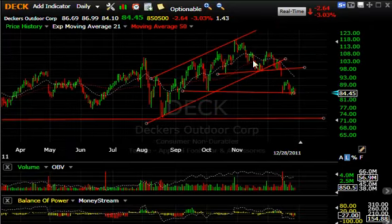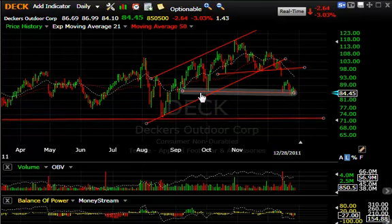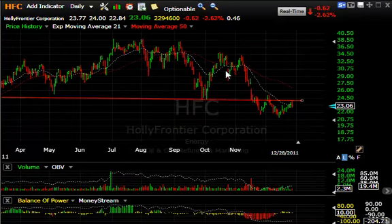Decker's Outdoor — darling of Wall Street — finally had a head and shoulders crack with a breakaway gap, bounced, and then came down. Looks like if it cracks here you could see a quick slide down into the mid to upper 70s.